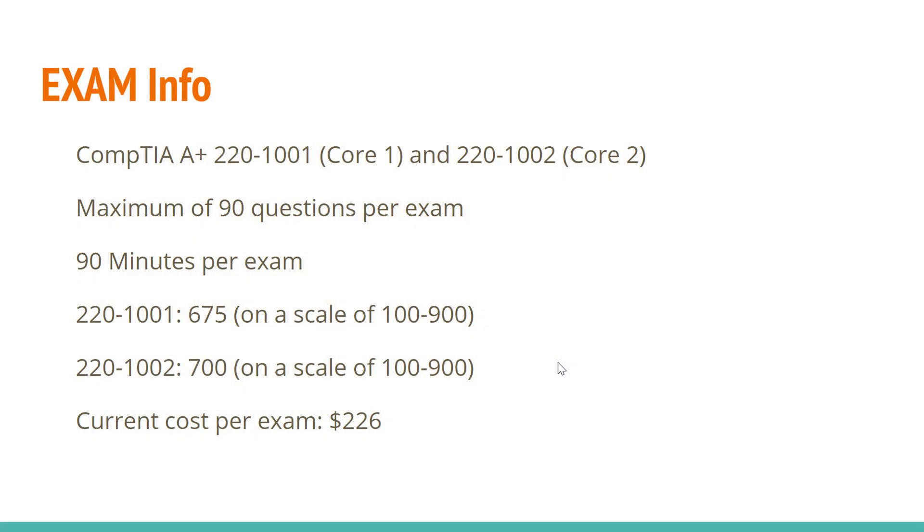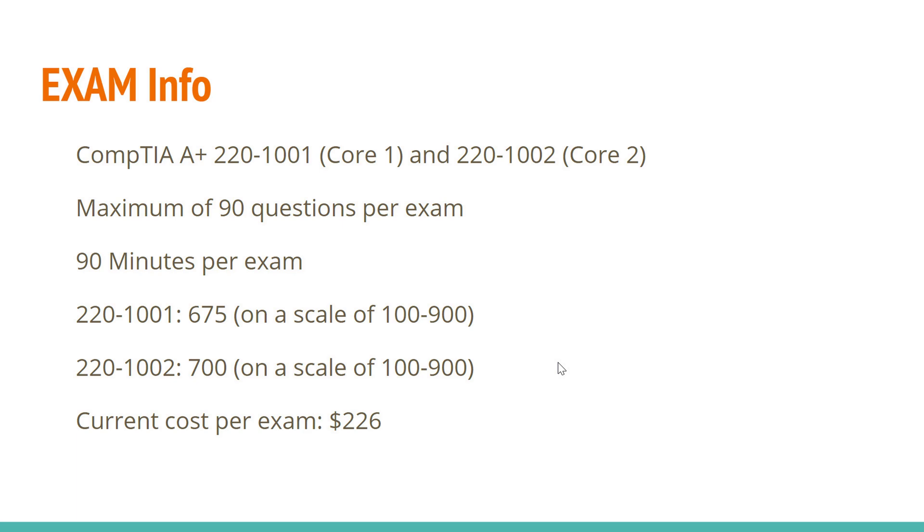The A-plus certification is made of two exams: the 220-1001 and 220-1002. These two exams were released in 2019 and should be valid for a total of three years. I'm recording this video at the end of 2020, so you probably have another year to go before the exam changes again.